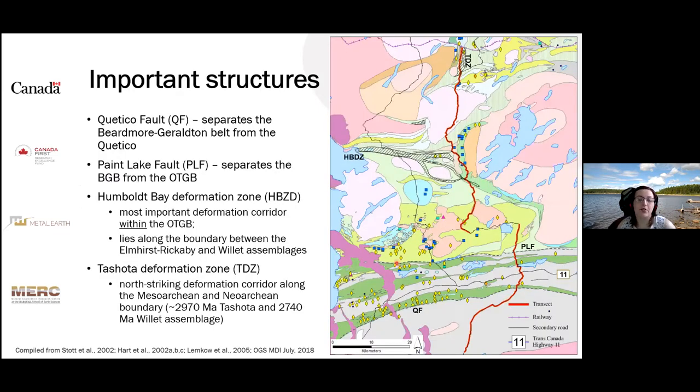The most important structures in the study area are the Quetico Fault, the Paint Lake Fault, the Humboldt Bay Deformation Zone, and the Tashuta Deformation Zone. The Quetico Fault and the Paint Lake Fault mark the southern and northern boundary of the Beardmore-Geraldton belt, and the Humboldt Bay Deformation Zone marks the boundary between two roughly synchronous metavolcanic assemblages with different geochemical character. The Tashuta Deformation Zone is a north-south striking deformation zone marking the boundary between the Mesoarchean and Neoarchean metavolcanic assemblages.